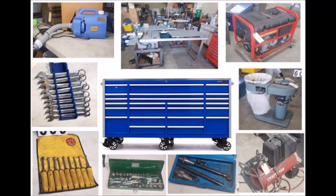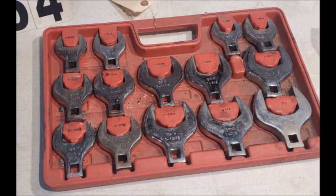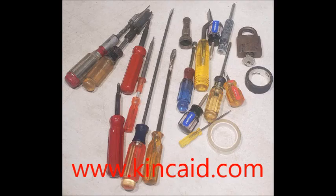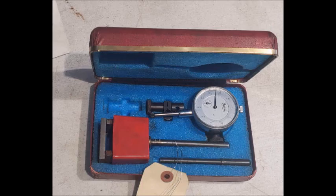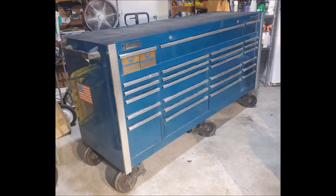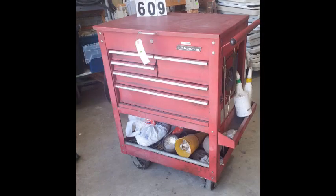Kincade Auction Realty is conducting an estate liquidation for a professional auto mechanic, and wow does he have some nice tools! Starting out with this 84-inch long Matco tool cabinet on heavy duty casters, and that cabinet was not enough to hold the tons of US-made tools that he had collected over his 50 years of working on cars.